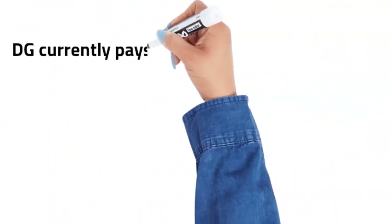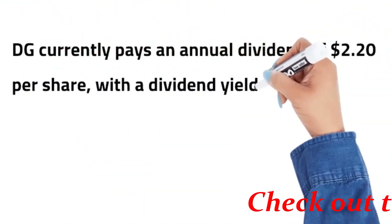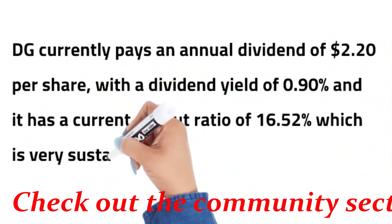DG currently pays an annual dividend of $2.20 per share, with a dividend yield of 0.90% and a current payout ratio of 16.52%, which is very sustainable.